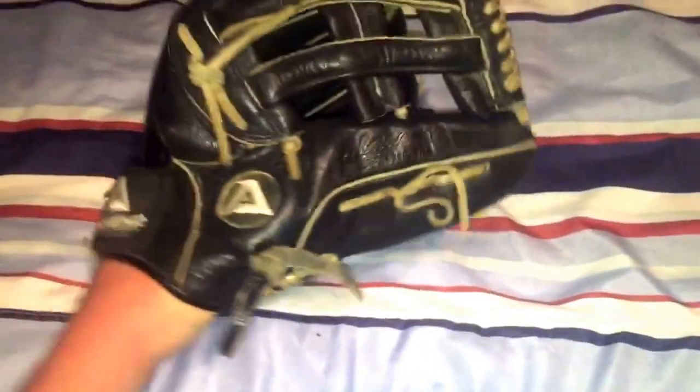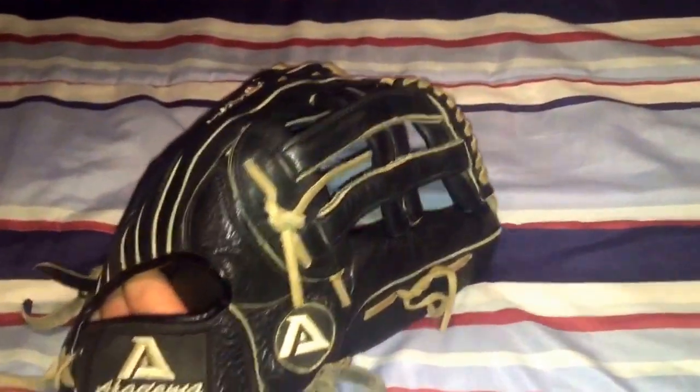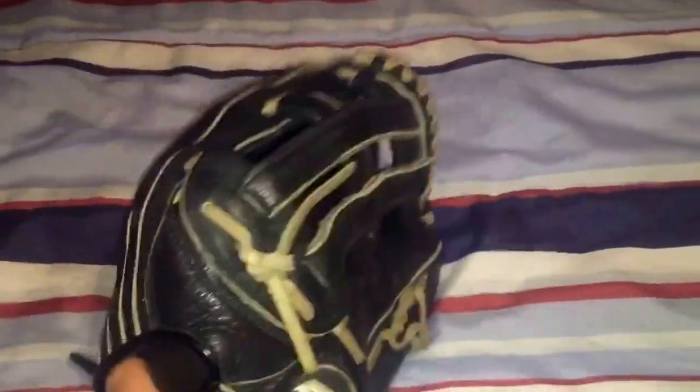One of Marco's teammates went to a tournament at Diamond Nation and found like a 9.5 out of 10 Rawlings 1786 — it is a dime. He ended up selling it and then got a Marucci. He has a smoke Marucci — it's gorgeous. But yeah, we never get lucky.